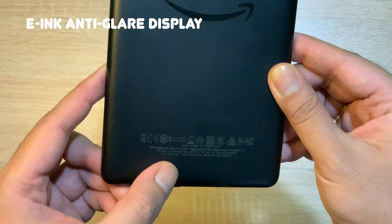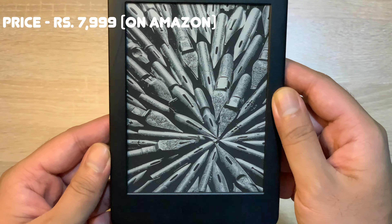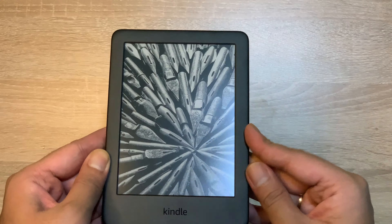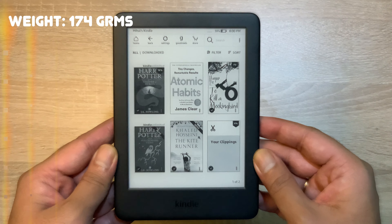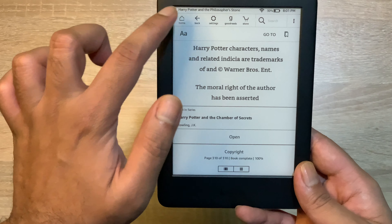Which is really amazing in my opinion. तो जैसा मैंने आपको बताया, यह 16 level grey scale का display है, E-Ink technology के साथ आता है, which is completely anti-glare, 6 inches का size है। अगर आप Amazon पे देखेंगे तो यह आपको around ₹8000 में मिल जाएगा। इसका look and feel काफी light weight है, 174 gram का है।